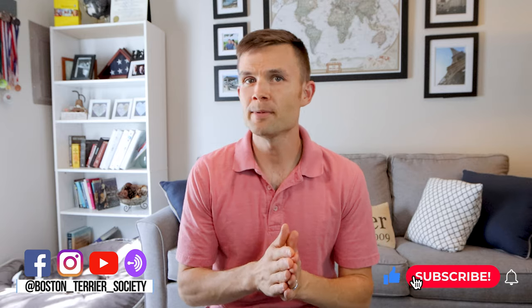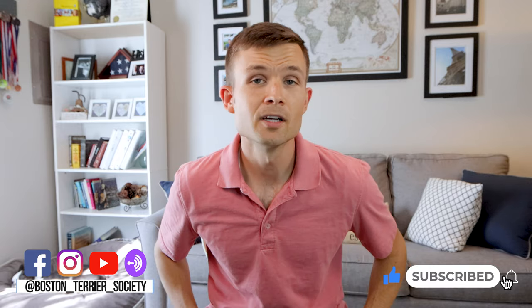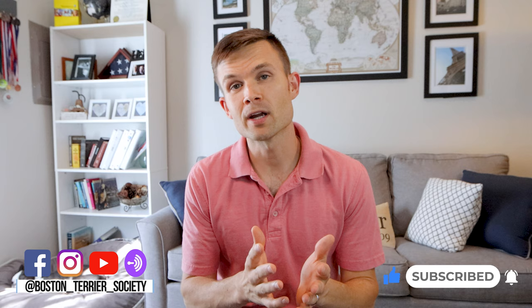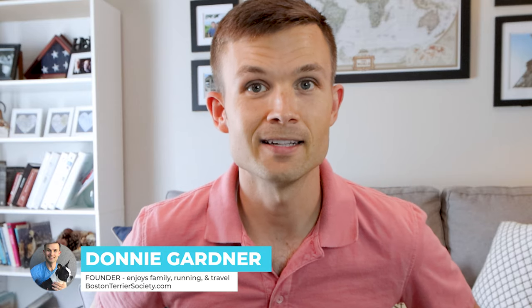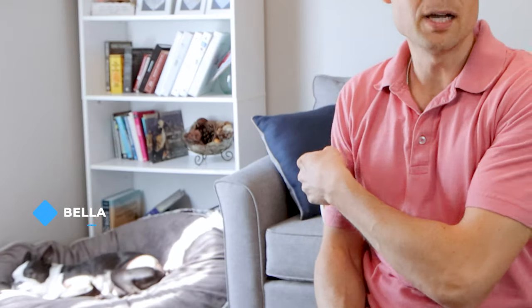Hey everybody, welcome to the Boston Terrier Society YouTube channel. Consider subscribing if you're someone who wants to learn more about the breed, learn what it's like to be an owner, hear expert interviews, as well as connect with other Boston Terrier lovers. I'm Donnie Gardner, the founder of BostonTerrierSociety.com. Over there is Bella in one of her beds — she's been my Boston for over a decade. I just want to share with you the beds we're currently using and the things that we like and don't like about them.